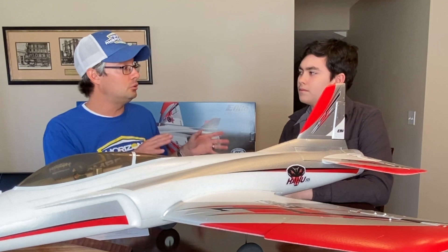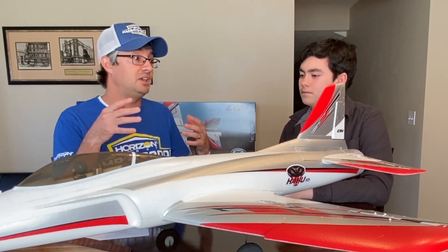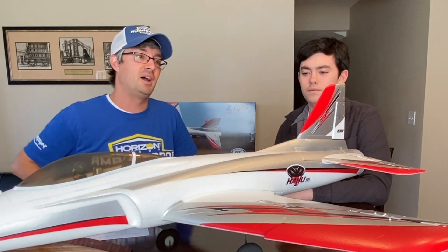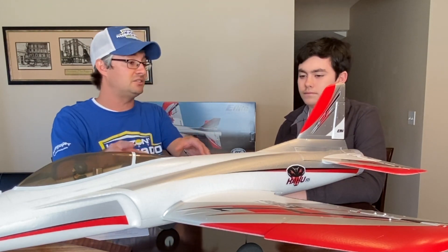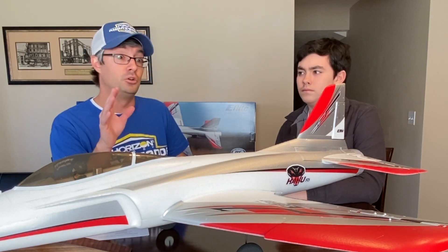Before we call it quits on the first one, I do want to thank our friends at Horizon Hobby for making this series come to life. They were able to provide us this awesome Haboo jet that Logan will be learning on. Special thanks to our friends at Horizon. And if you're interested in buying one of these Haboo jets, visit the Horizon Hobby website or go down to your local hobby shop. If you guys got any questions, leave them below.